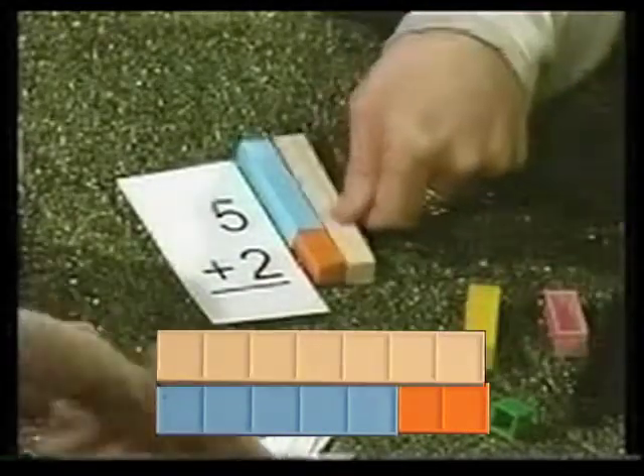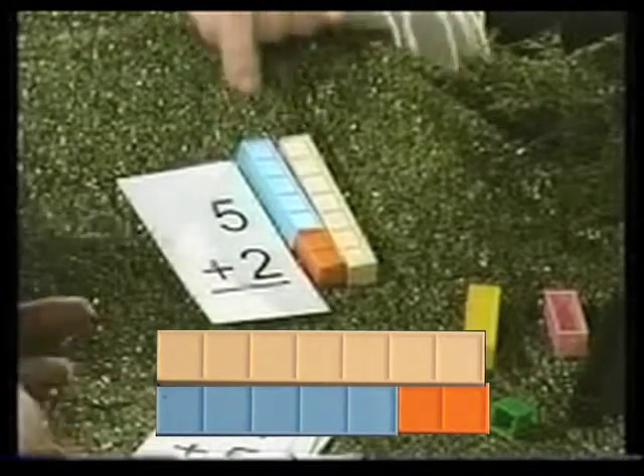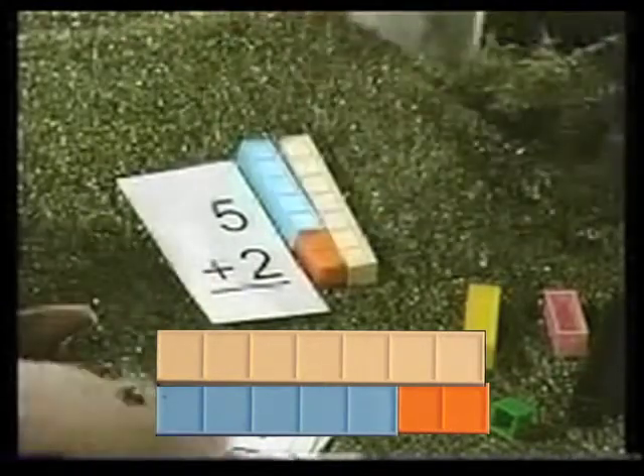Good job! Remember when the sevens were going shopping and the five wanted to go, the five needed to take a two. A two. Yeah, I remember that.